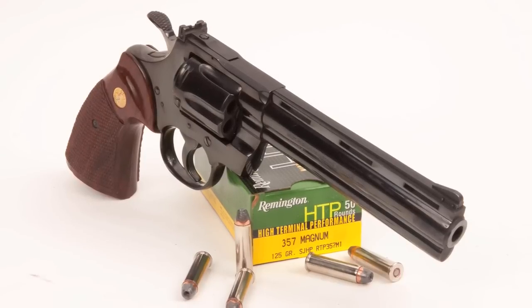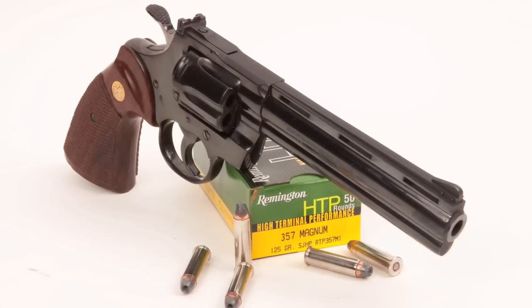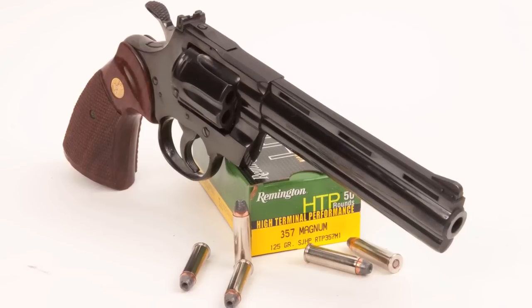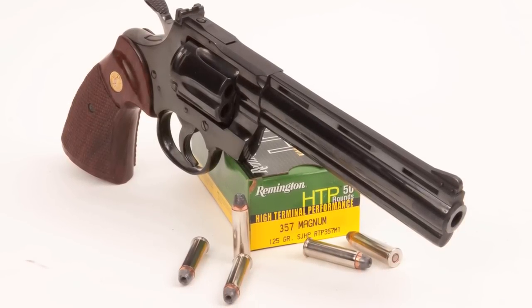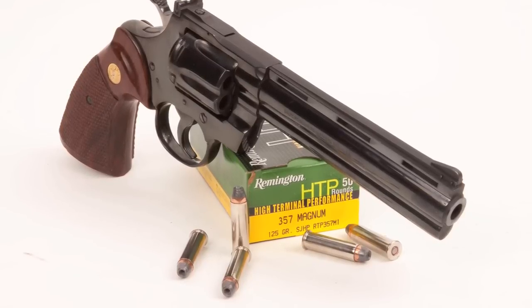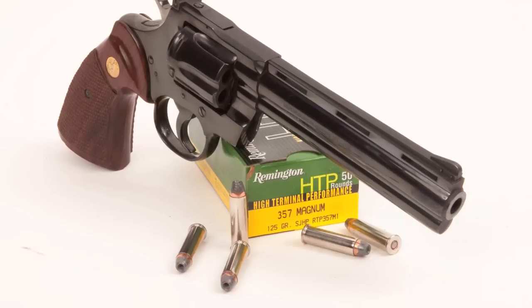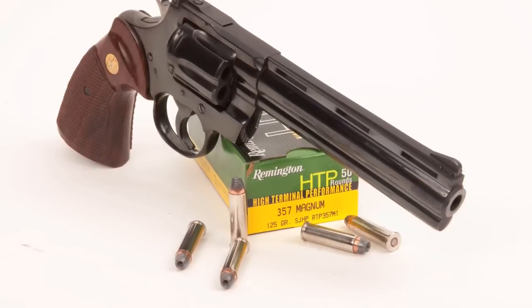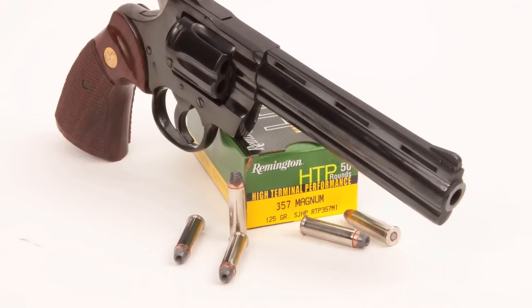The Colt Python is chambered in .357 Magnum. It can also fire .38s, but the .357 Magnum is an incredible round. With all due respect to Elmer Keith and his love of the big .44 Magnum, I've got to say that the .357 Magnum can handle just about any chore — hunting, self-defense, you name it — on this continent with the exception of maybe the really big bears. This gun packs a lot of power.